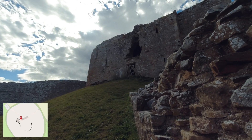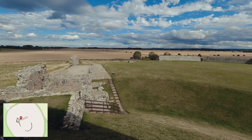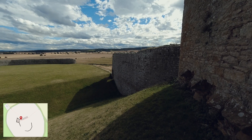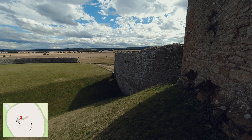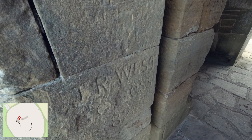The stone keep was a two-storey rectangular tower and was the main residence. The first floor held the Lord's Hall, with a latrine and bedchambers. The ground floor was the main storage space and also accommodated the Lord's household.